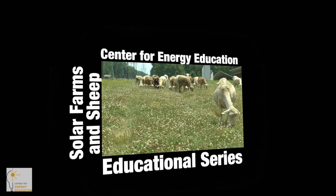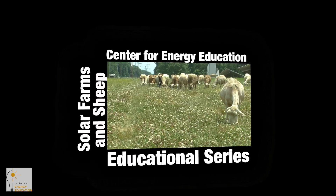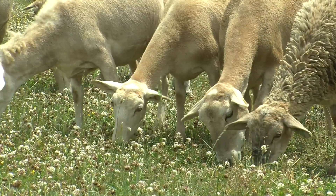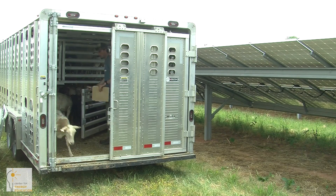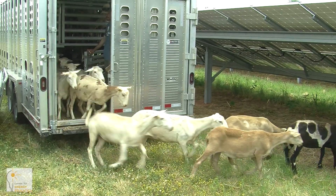It's kind of this crazy juxtaposition of the technology of solar with centuries-old farming and sheep herding. My name is Brock Phillips. I'm the Director of Livestock Services for Carolina Solar, and that division of livestock is known as Carolina Lamb.